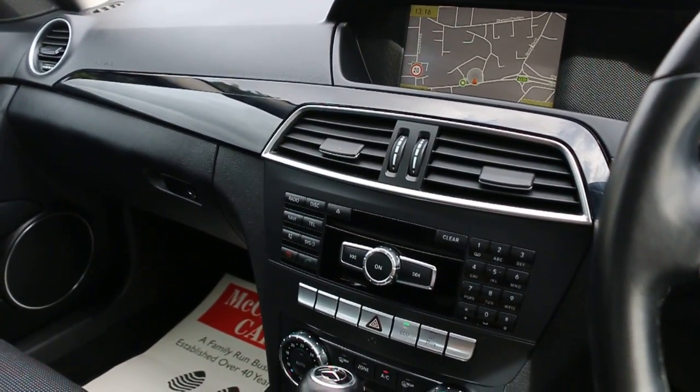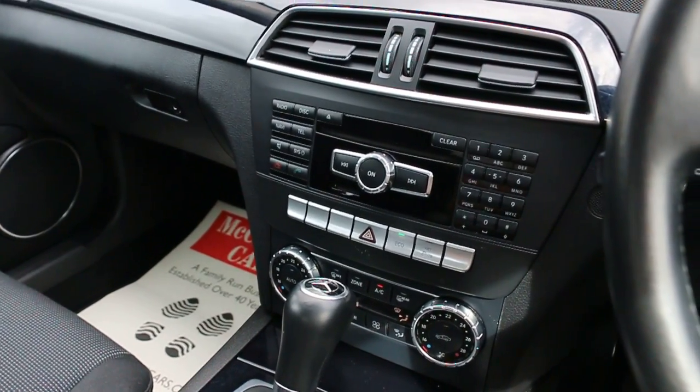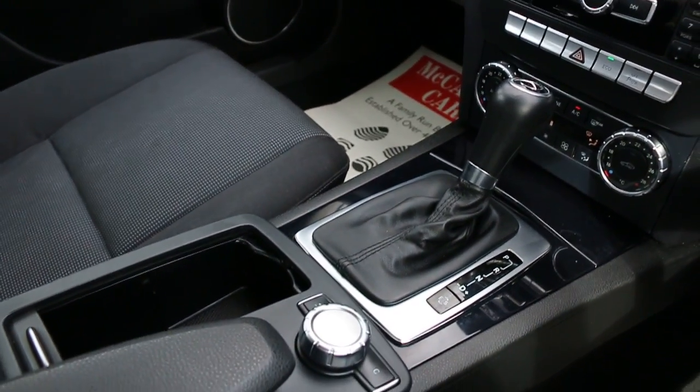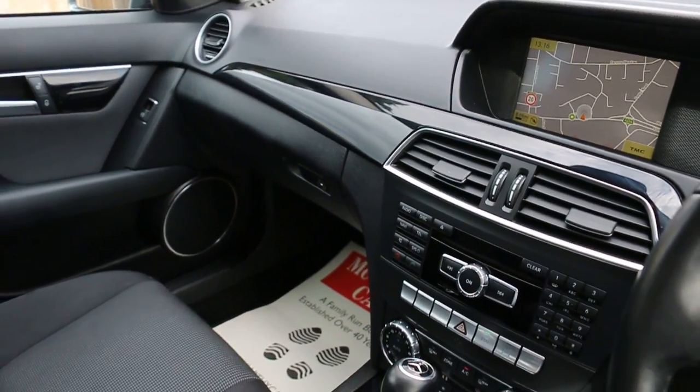The car also has eco mode, a memory card slot, CD player, two-zone climate control air conditioning, and automatic transmission. Thank you for watching.